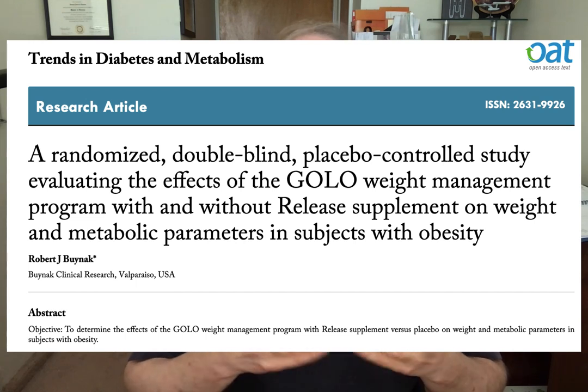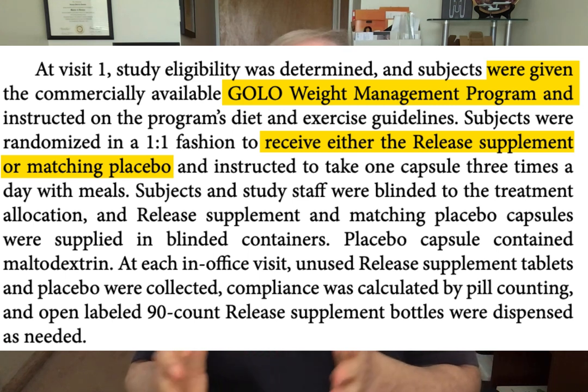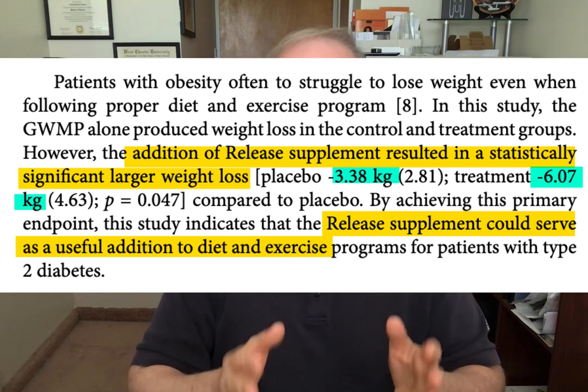Does the GOLO Release dietary supplement have any clinical research on it? The answer is yes. There is one company-sponsored clinical trial involving 68 individuals who were overweight and obese — some of whom also had type 2 diabetes. These individuals were split into two groups: one group did the GOLO Weight Loss Program and took a placebo, and the other group did the GOLO Weight Loss Program and also took the GOLO Release dietary supplement. The study lasted five months, and researchers reported that those who took both the program and the supplement lost about twice as much weight — approximately 13 pounds — compared to those who only did the GOLO program, who lost about seven pounds.